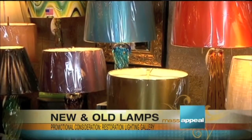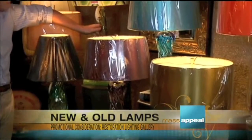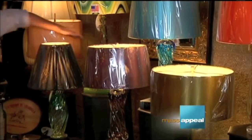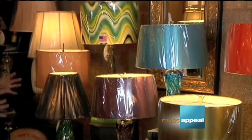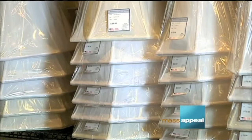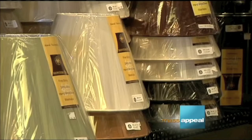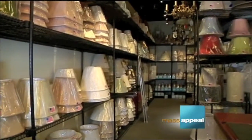Right behind the new pieces are real lamps from the 50s in beautiful glass tones with cool shades designed in-house. What makes this store stand out is their lampshade selection — while some stores have only 12 varieties, Restoration Lighting Gallery keeps over a thousand shades in stock. If they don't have what you want or you need a specific style or color, they'll make it for you.